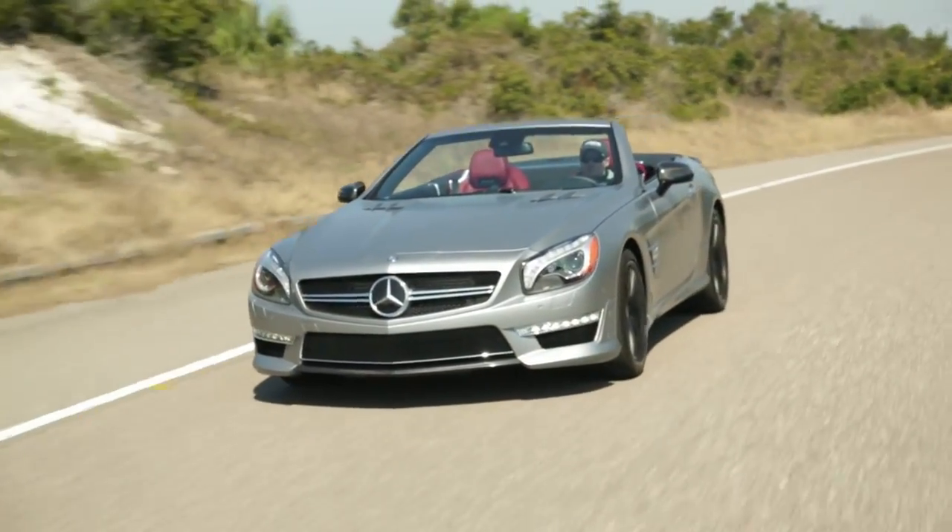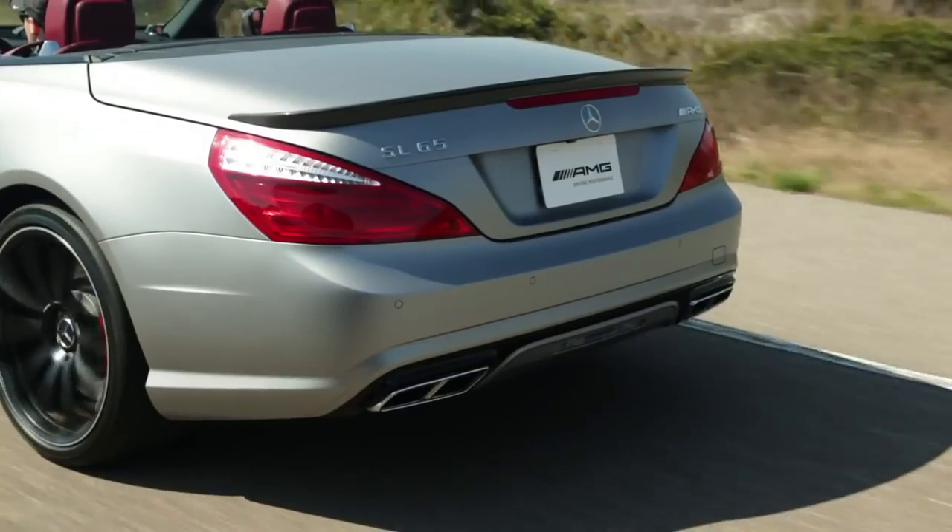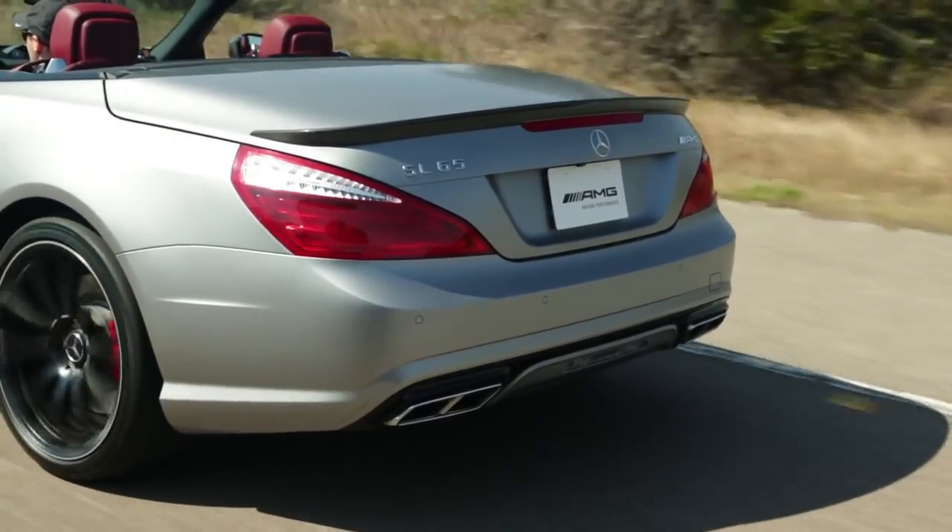I hope you enjoyed our tour of the 2013 Mercedes-Benz SL 65 AMG here at Amelia Island.